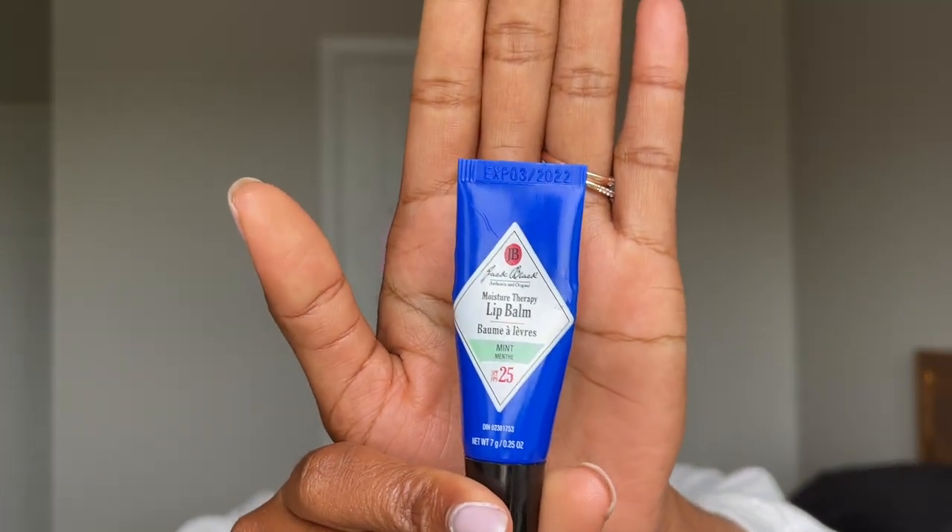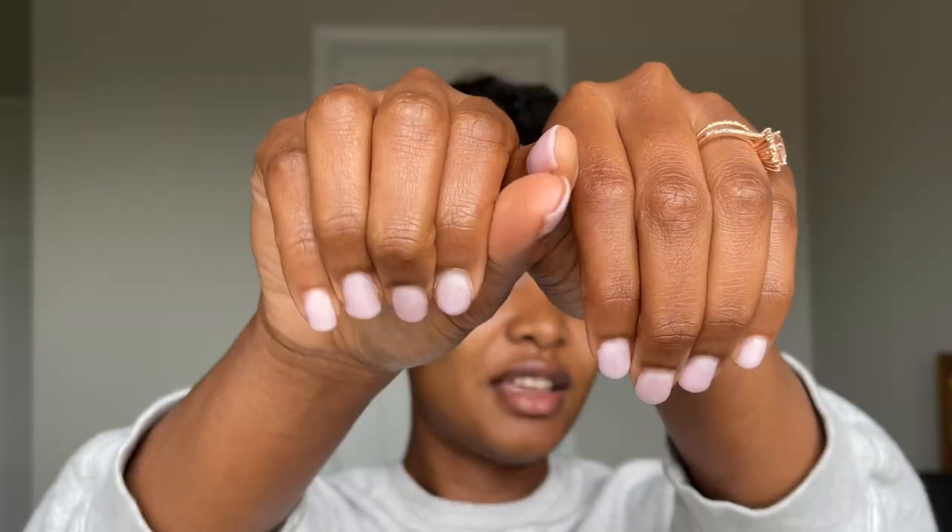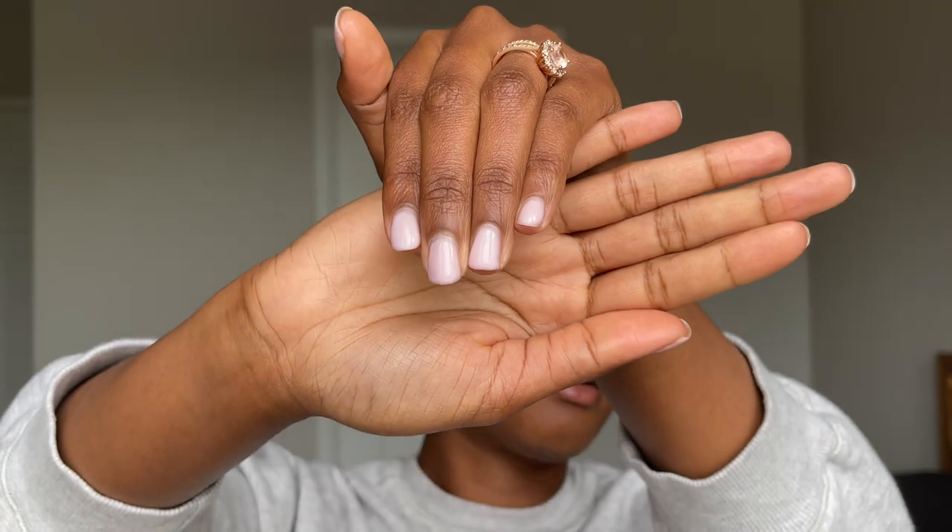The last step is lip balm — I like to put SPF on my lips too. This one has SPF 25 and I love it. A lot of people forget to protect their lips, so don't skip it. If you're wondering about my nail shade, I recently did my nails at home using Sally Hansen in Shall We Dance, number 130.